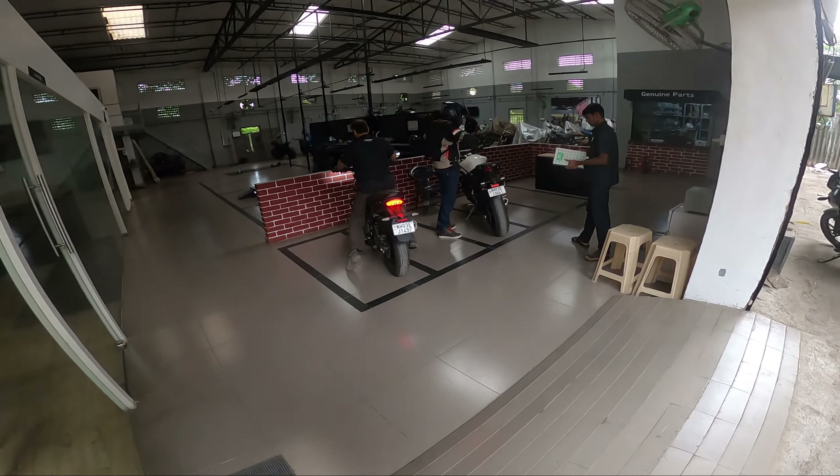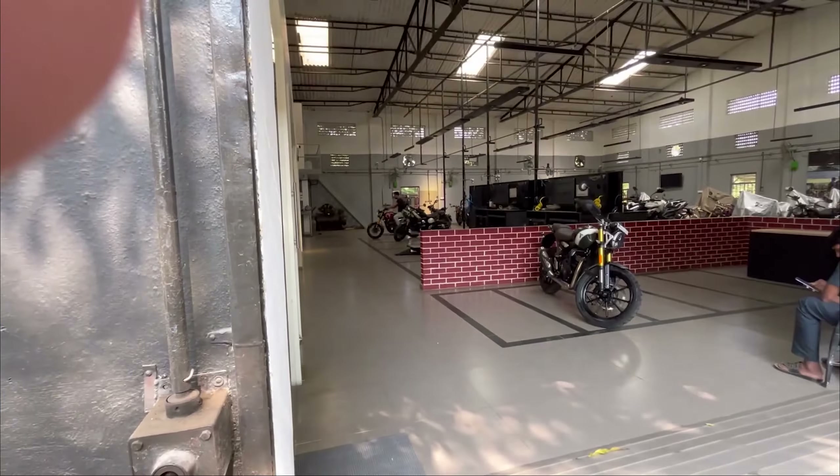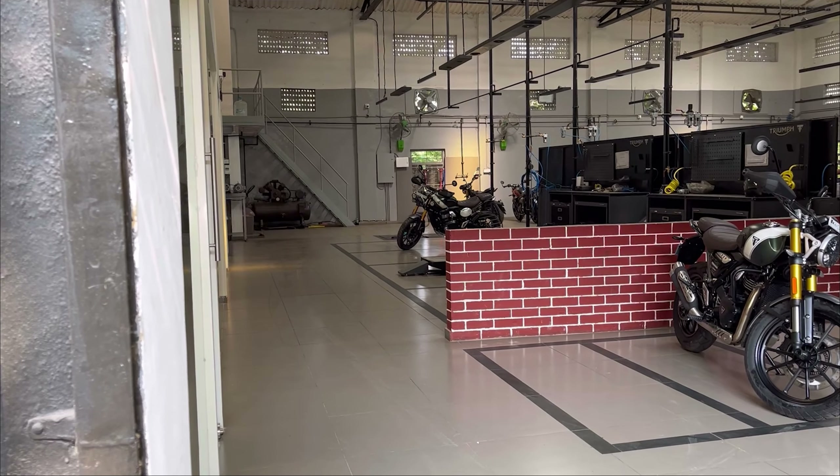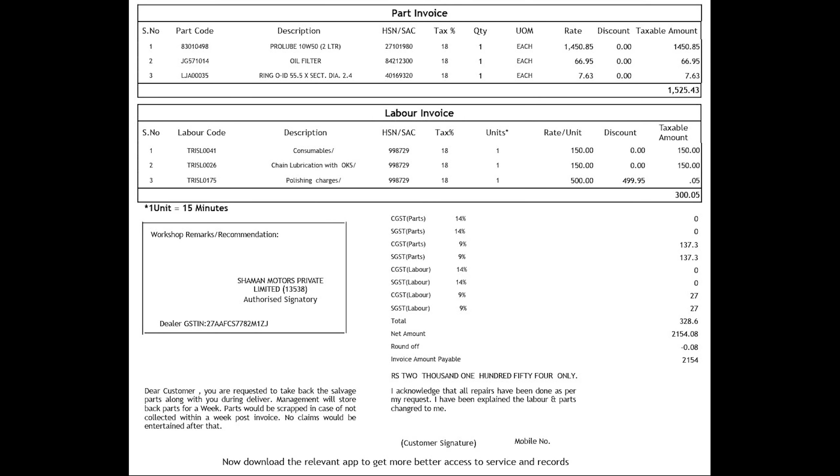When we reached the service center, the bike was picked up immediately for the service and was checked for any general problems. The service took around 3 hours and the cost of the first service was around 2150 rupees, plus 590 rupees for polishing. During the first service, the engine oil was replaced, oil filter was replaced, chain lube was done, and other consumables were included. Polishing charges were 500 rupees plus 90 rupees tax totalling 590 rupees, which were not included in the total and a separate invoice will be sent for that.